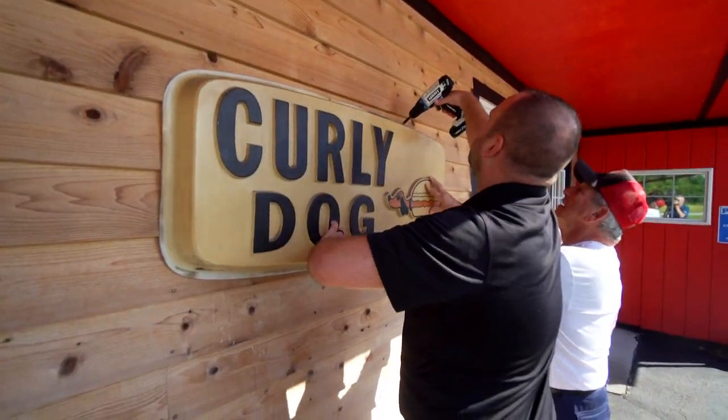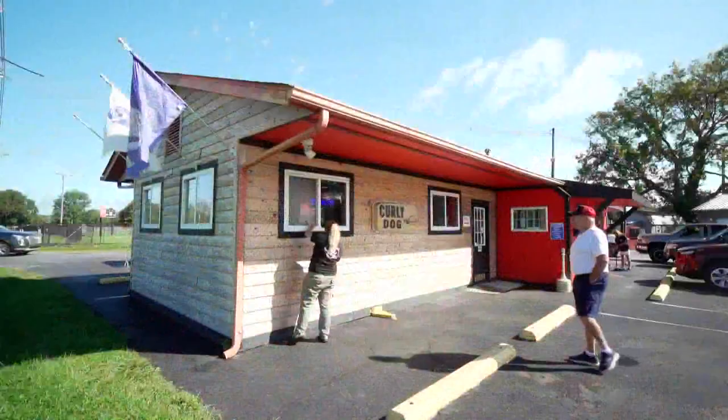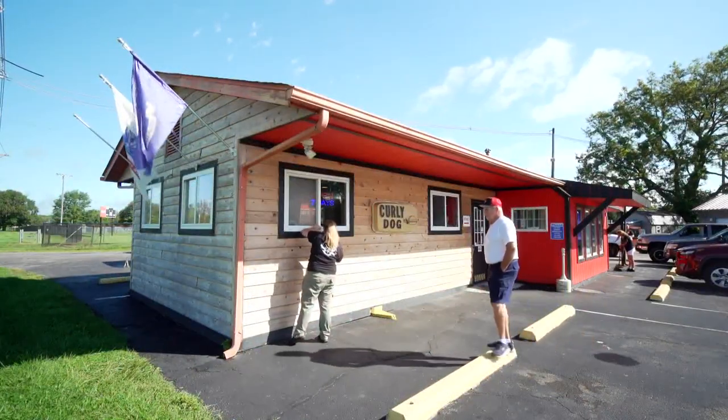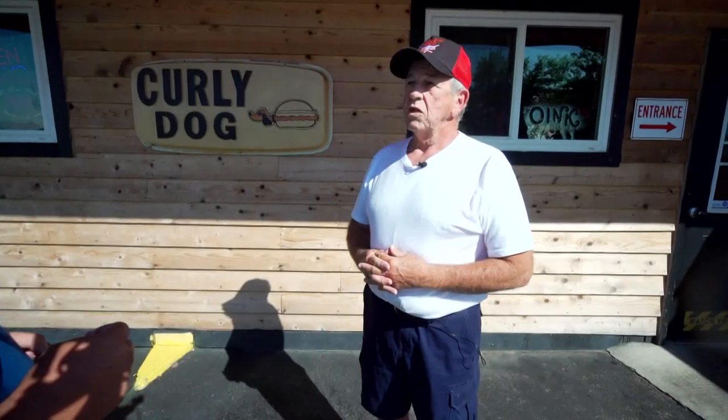I was convinced to get it back to the original place where it all started. Chuck Fulford is the son of curly dog inventor Walt Fulford. Chuck was there when the curly dog drive-in opened on this very spot in Edinburgh on May 21st, 1954. He was a young kid and helped make the sauce. So when the curly dog was introduced in 1954, was it an instant hit?